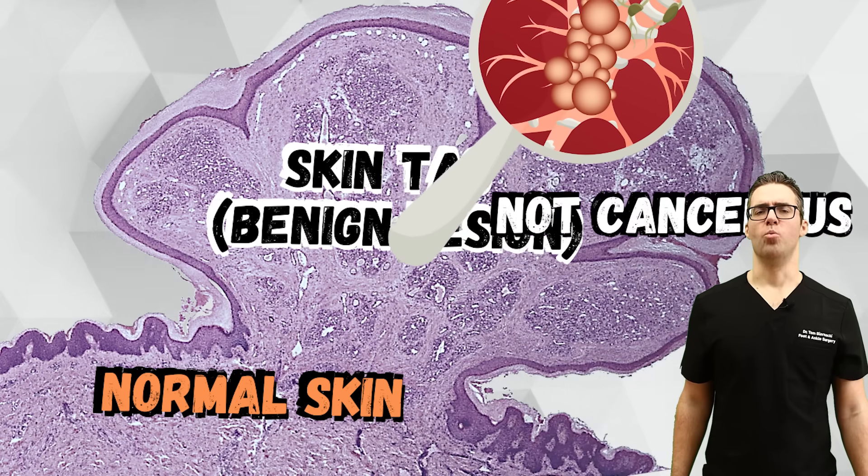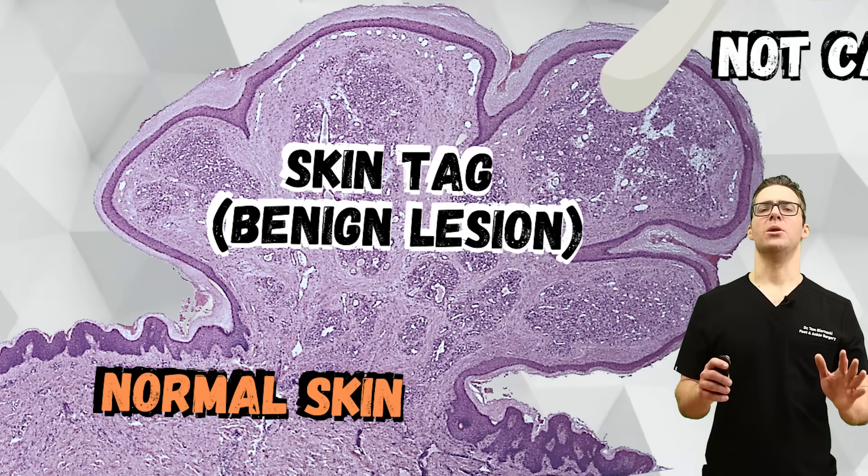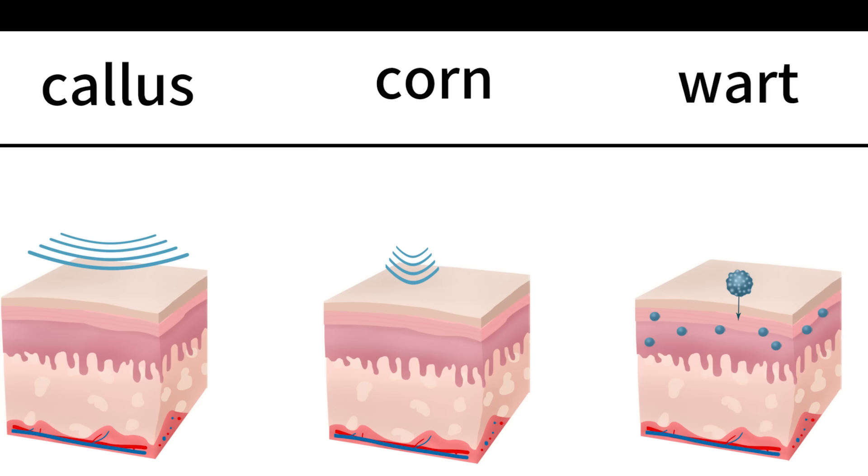What HPV does cause is warts. Sometimes skin tags and warts can be confused. I see a lot of warts, and warts are a little bit longer to take care of. This is an extremely important chart: a callus, a corn, and a wart versus skin tag.